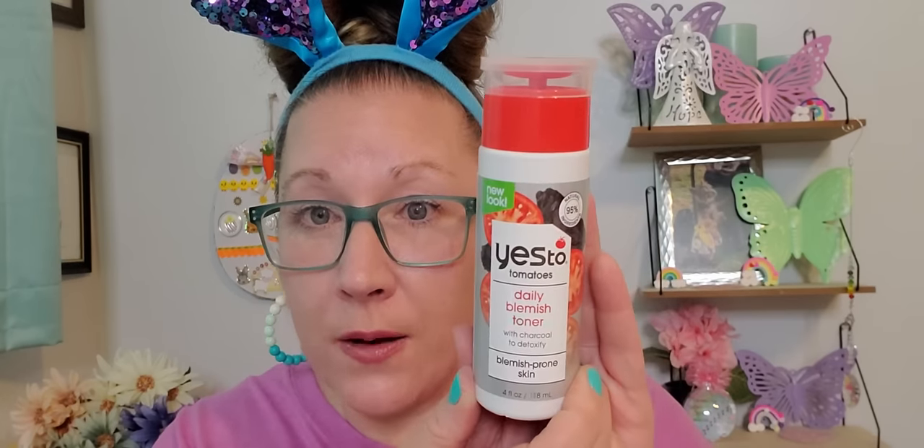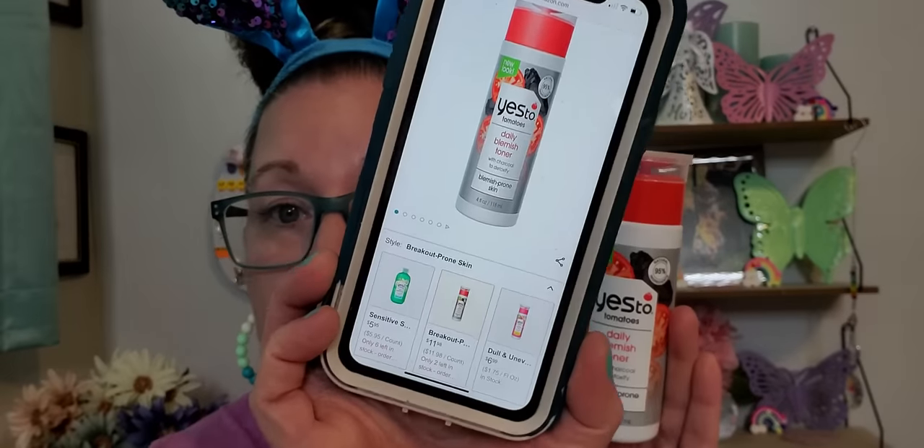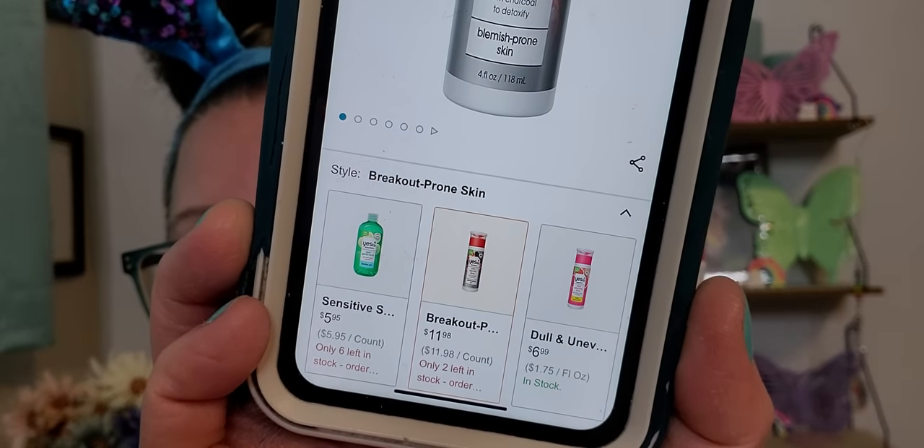Then I found this Yes To Tomatoes — I have so many different products I've picked up over the last couple of weeks, especially for my son with this brand. This is the Daily Blemish Toner with charcoal to detoxify blemish-prone skin, four fluid ounces. It's going to go really nicely with the whole set I've already pulled together for him with face masks and a mask stick. I did price check this one — it was on Amazon for $11.98 for the same exact product.